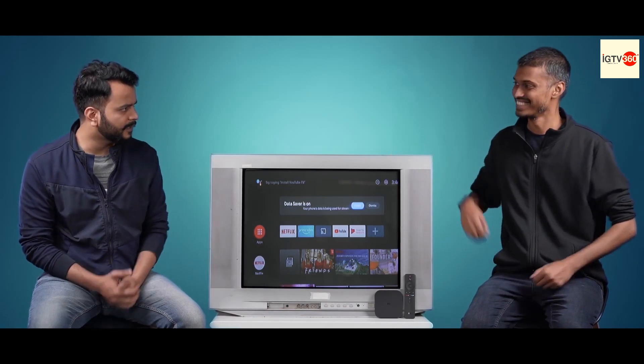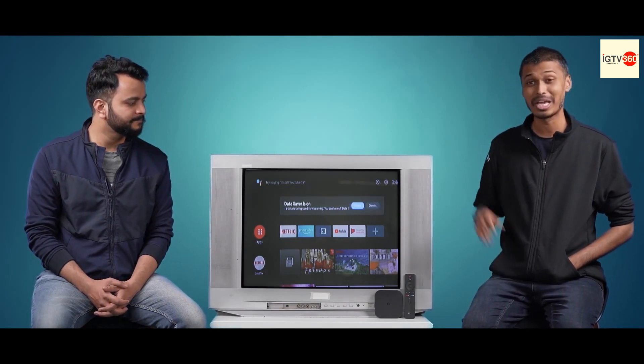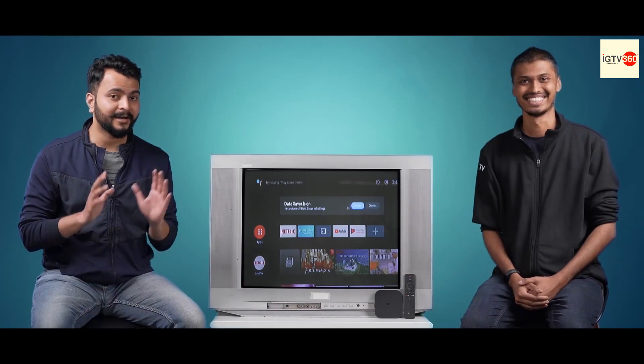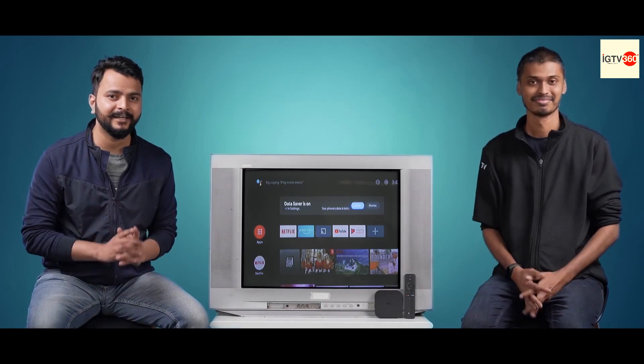And does the converter come in the box as well? Well, you have to buy that additionally, but with just a simple converter, you can convert your age-old CRT TVs and experience smart apps like Netflix, Prime Video, and YouTube on this TV. That is amazing Mii fans — when we say it makes any TV into a smart TV, we mean it.